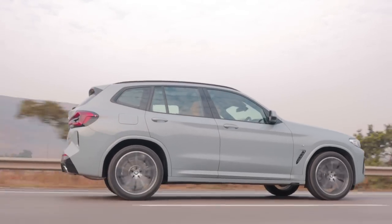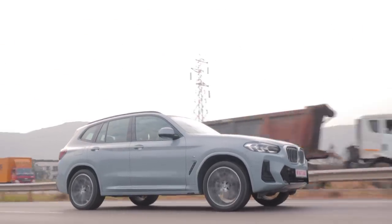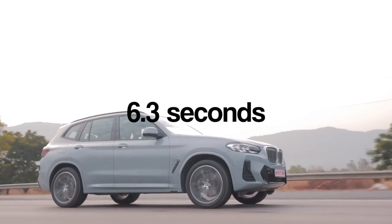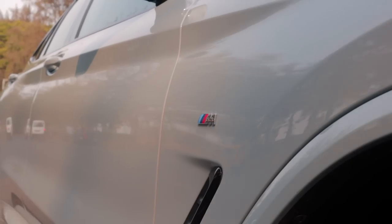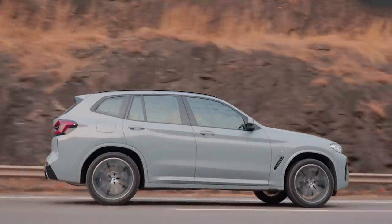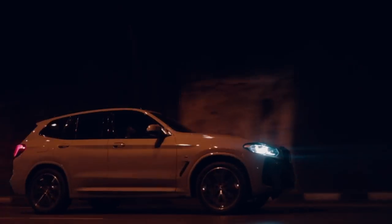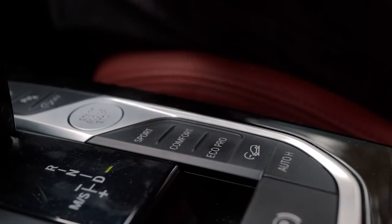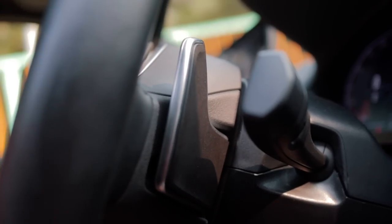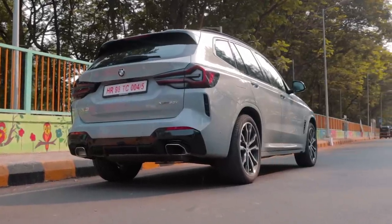Pair the 2.0-litre turbo engine to a rapid 8-speed torque converter gearbox and BMW's xDrive all-wheel drive system, and this SUV can hurl itself from 0 to 100 km/h in 6.3 seconds. Since this is the M-Sport variant, this family SUV comes equipped with launch control — a cool little party trick to show off. Apart from that, the X3 gets the regular gizmos: driving modes like Eco Pro, Comfort, and Sport; cruise control; auto hill-hold; and paddle shifters for extra control over the gearbox. A pretty classic package from BMW — everything you want, nothing more than you need.